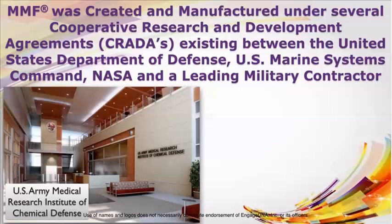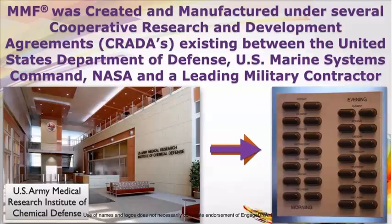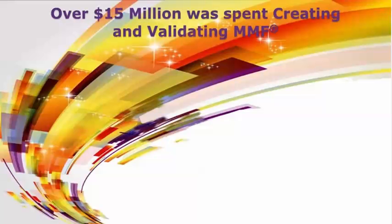The U.S. Army Medical Research Institute of Chemical Defense is one such example of a governmental facility where MMF was tested and validated under one of these CREDA agreements. Over $15 million was spent creating and validating MMF.